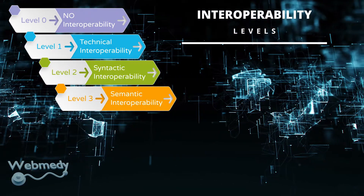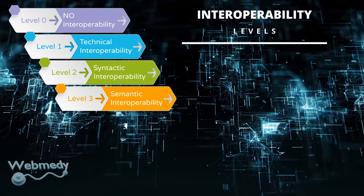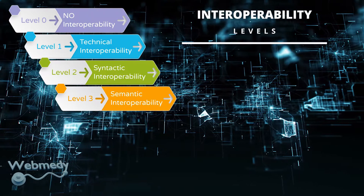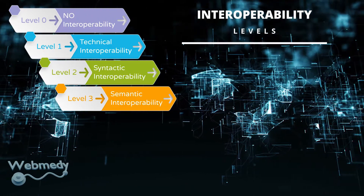Level three, or semantic interoperability: This specifies the ability of two or more systems to positively decode the information exchanged meaningfully and exactly to generate favorable results as defined by end users. Semantic interoperability means that the actual meaning of shared information is understood by the communicating systems.